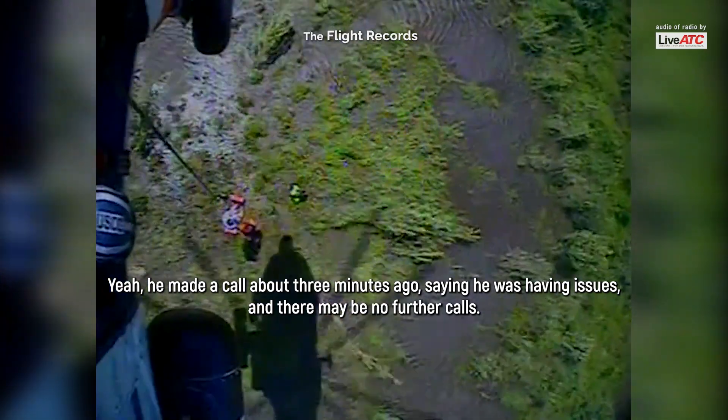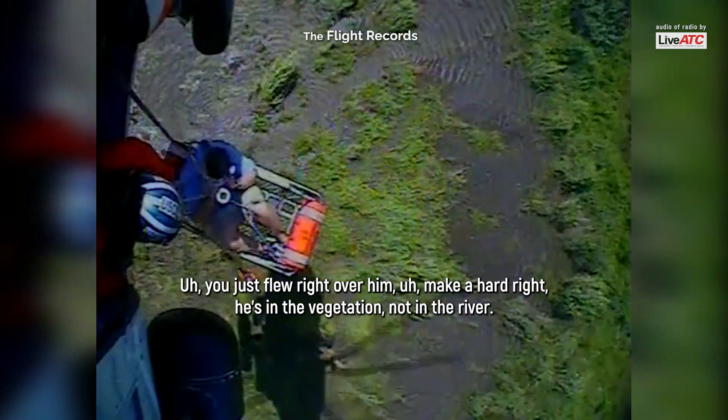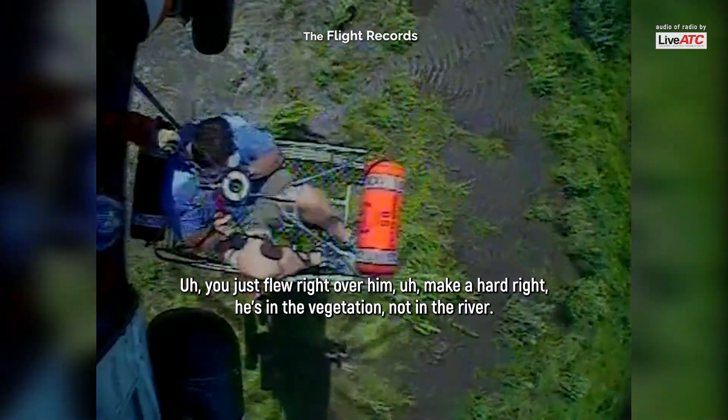He made a call about three minutes ago saying he was having issues and then made no further call. He just flew right over him. Make a hard right. He's in the vegetation, not in the river.